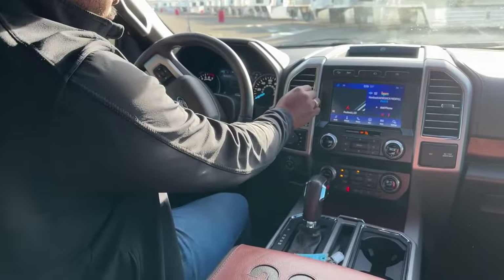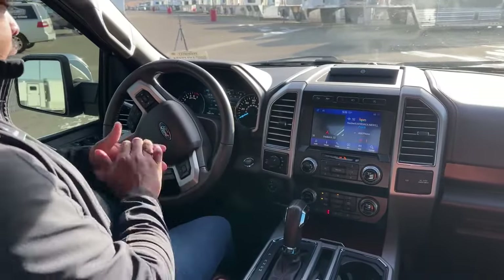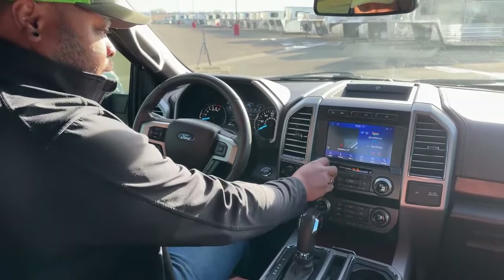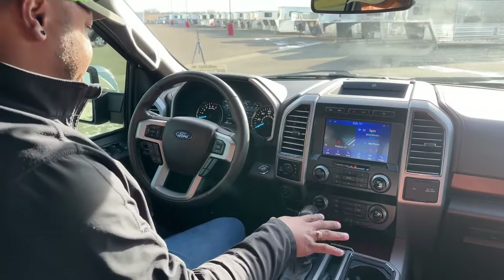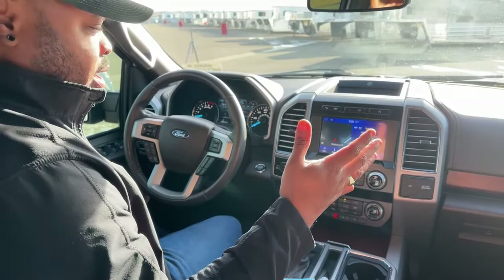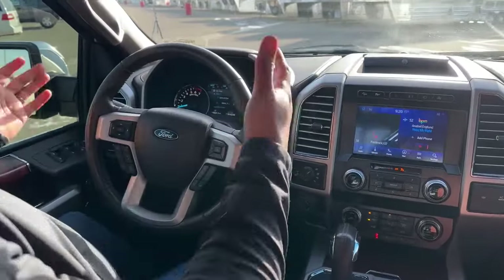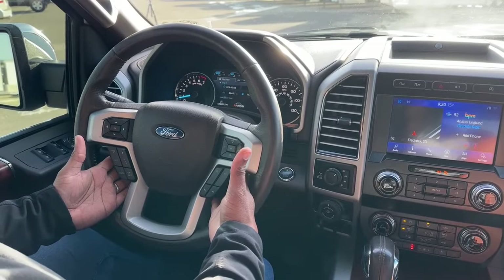Right now this unit is actually priced really, really good — if you guys want to go on the link below and see what those prices are. This one is priced pretty low right now, so whoever is going to purchase this vehicle will get a very good deal. We do offer financing, trade-ins, and of course delivery anywhere within the U.S., so feel free to reach out.